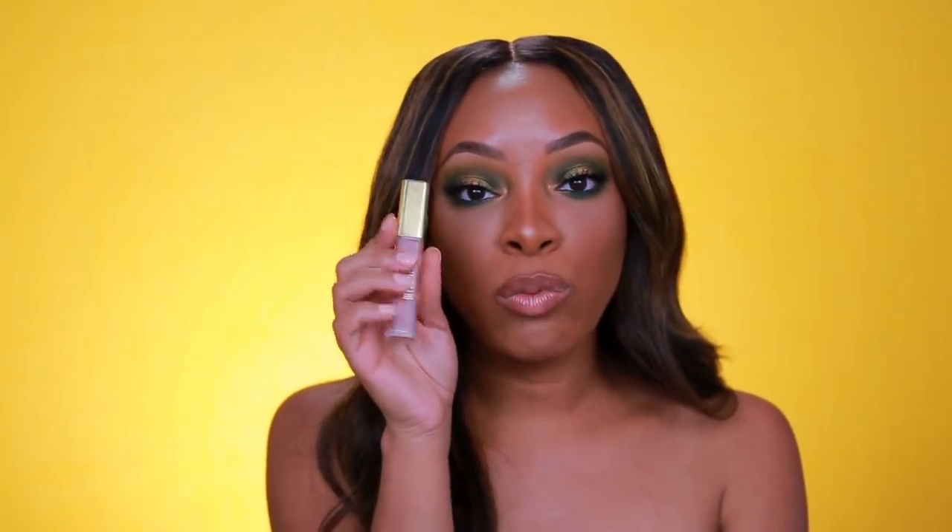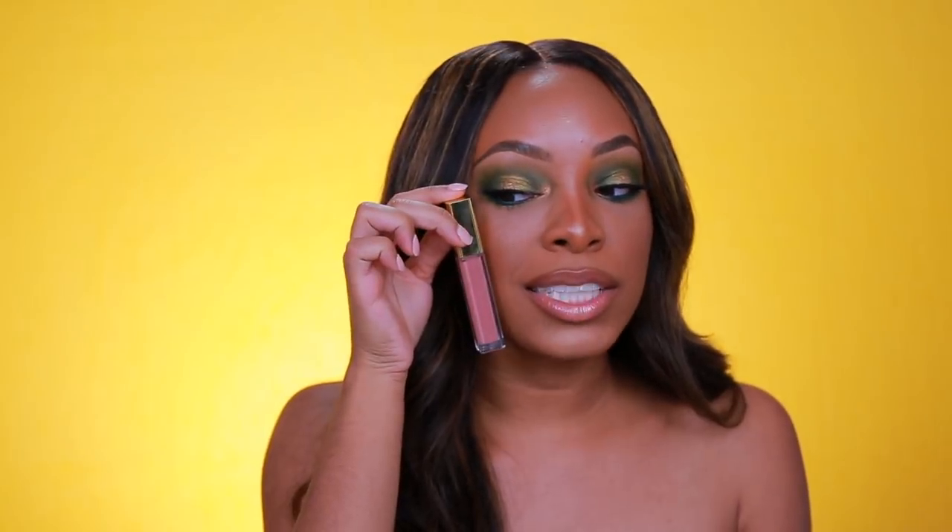Last but not least for drugstore, I have the Milani Matte Liquid Lipstick in the shade Adorable. I've had this one for about two years and I love this one. It's a rosy nude and it's perfect. I love this one with Chestnut — this one and Chestnut together is just perfection. Look at my skin tone and look at this one — you can see how well it complements.